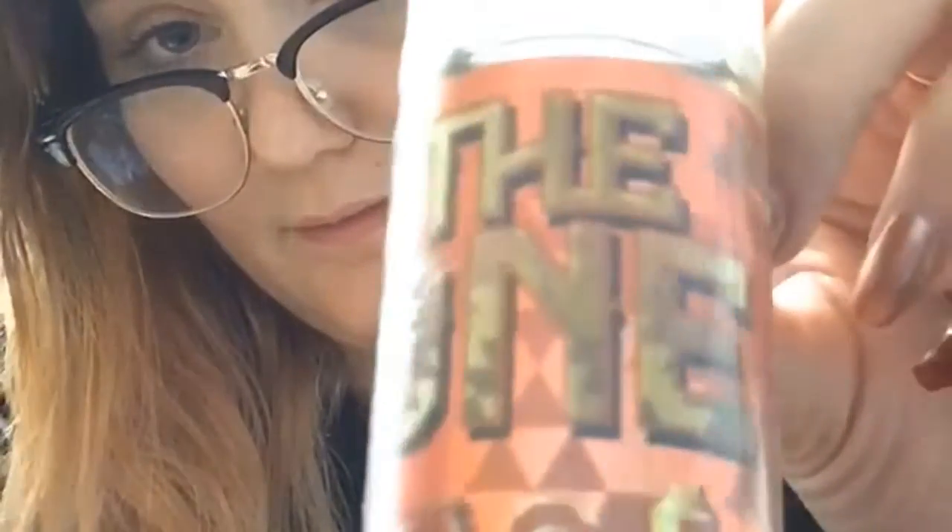Hi guys, it's Sharana from the Mad Vapes of Lincoln. I'm here today to show you a brand new flavor that we just got in from The One. It's made by Beard. This is an apple frosted donut milk, and it smells amazing. It reminds me of Apple Jacks.